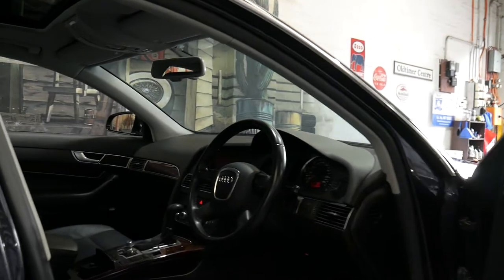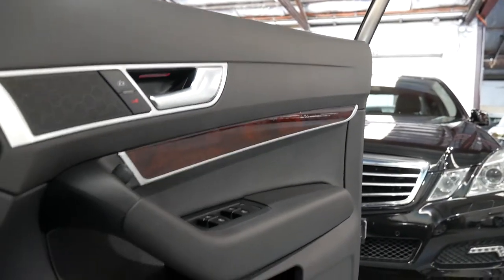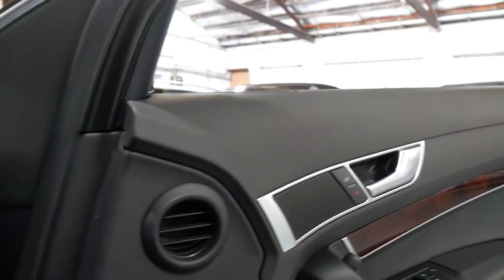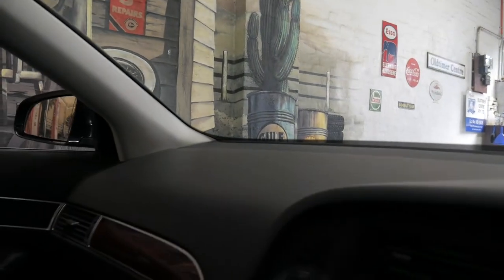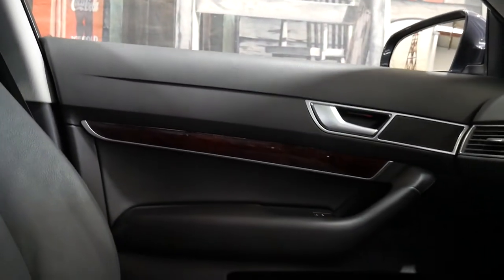It drives absolutely perfectly and it's in very good condition. The interior is particularly good and it's even got navigation.